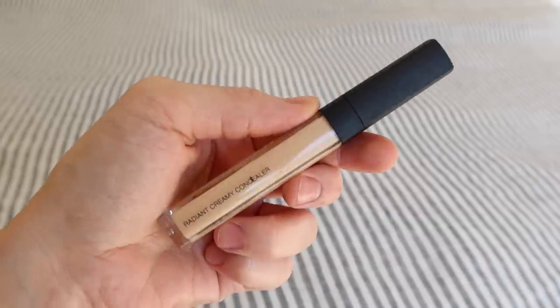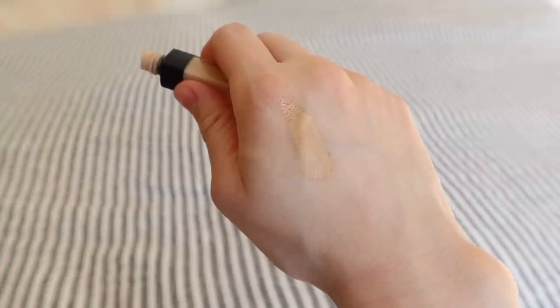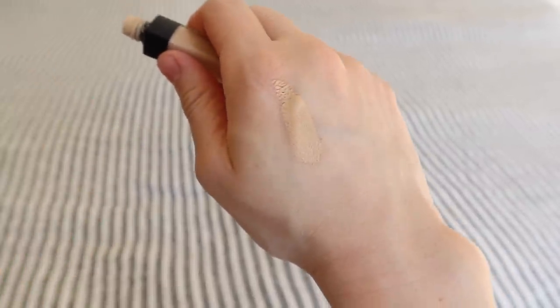The concealer I use is the classic NARS Radiant Creamy Concealer in Custard. This is just a staple in my makeup — I feel like it's in so many people's routines. I always come back to this; I think it's been at least ten years of using this concealer. But if the foundation underneath isn't good, this isn't going to perform the way it should. This combination is really, really great for my cheeks and everywhere else.